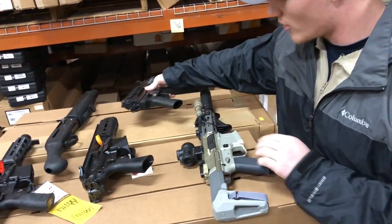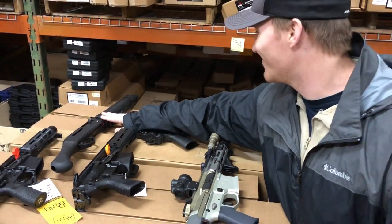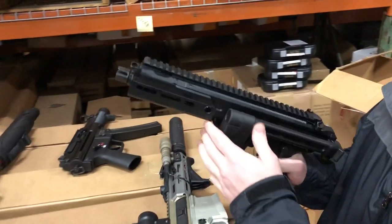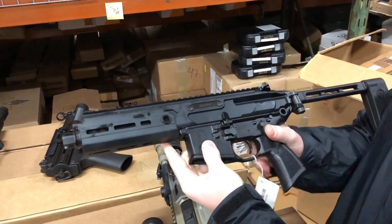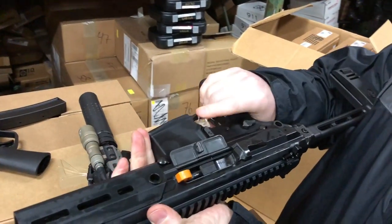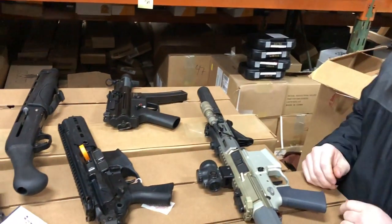What we have here is the Q Honey Badger, the Sig Rattler, and the Daniel Defense we showed the other day. Starting with this — the gun that won the SOCOM contract in 2018 — it's got a five and a half inch barrel. It's a piston-driven system, which is why you can have the brace out like that. The problem is it has proprietary parts, so you couldn't use this lower for anything else. That's actually what SOCOM did — got conversion kits and put it on standard lowers.